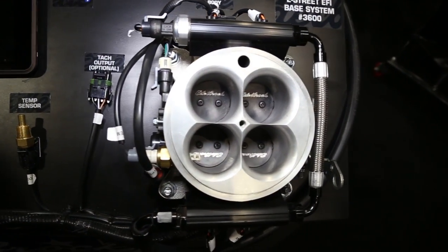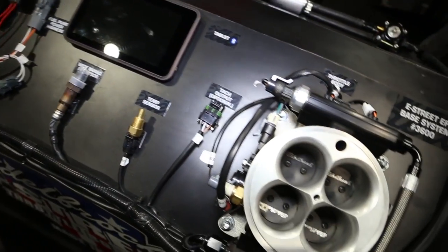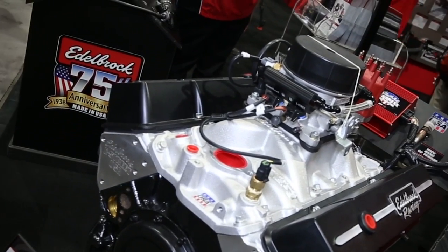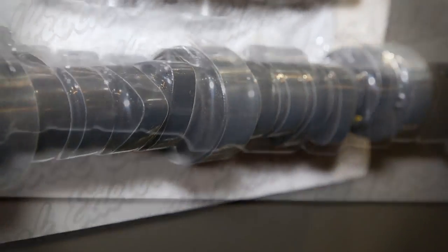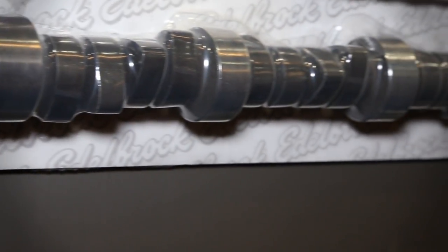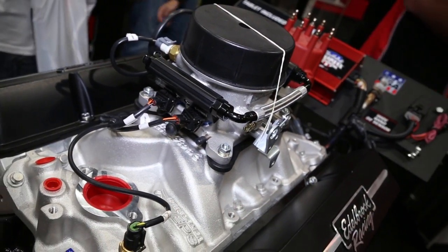Let's kind of break apart the package here. It actually starts out as a GM short block, and we put our top end kit on it, which consists of the E Street heads, intake manifold, and the E Street fuel injection. I also want to talk about the cam. We did a lot of development work and came out with a camshaft that works great with TBI fuel injection — not only with Edelbrock but with other manufacturers as well. The grind is tailored to work specifically for TBI fuel injection.